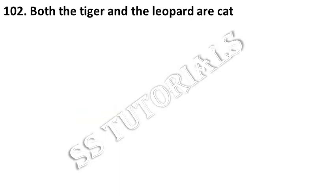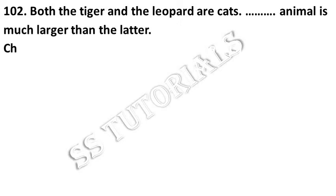Both the tiger and leopard are cats. The former is much larger than the latter. Choose the correct option from the following.